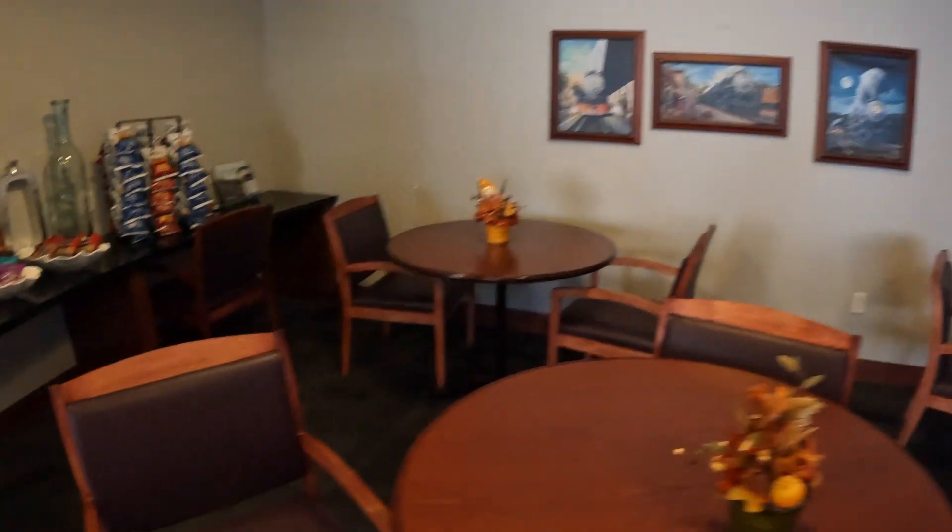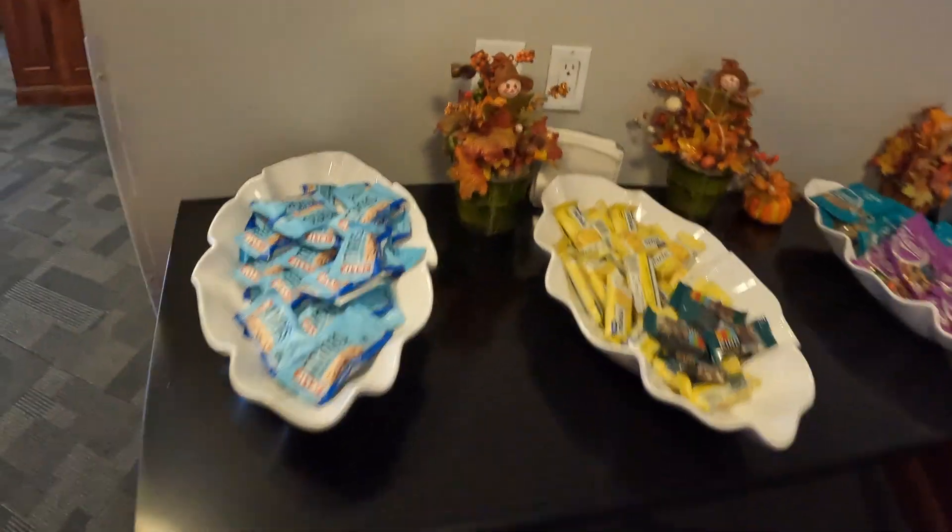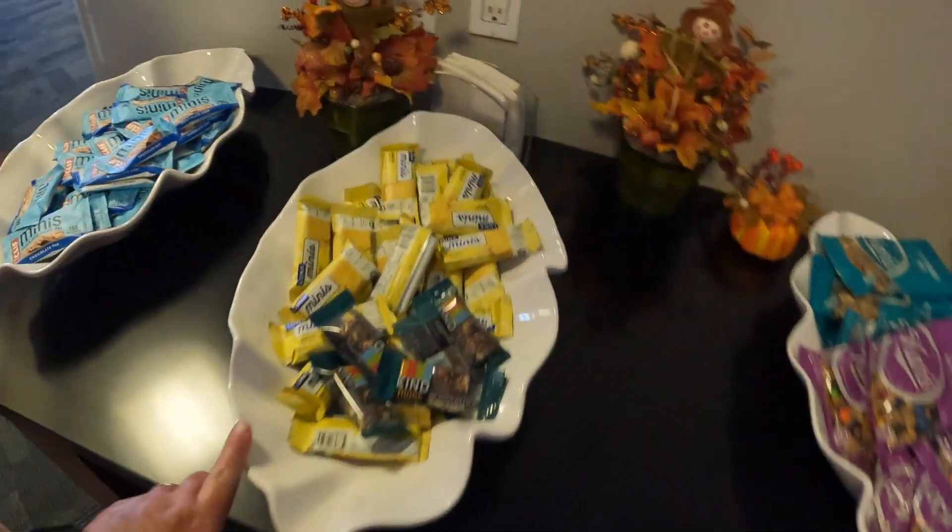And then there are all these snacks here — Clif bars, Luna bars. That's nice. And there's even a Scrabble game.